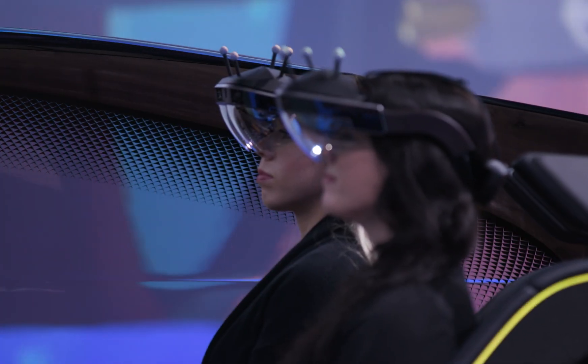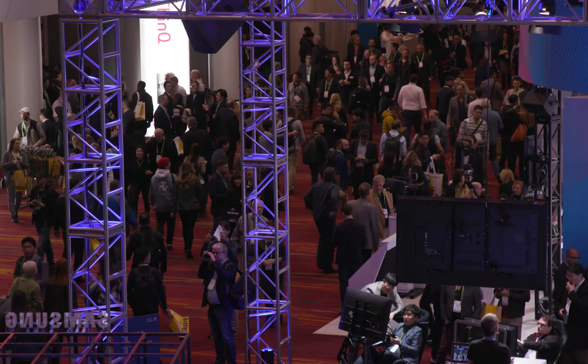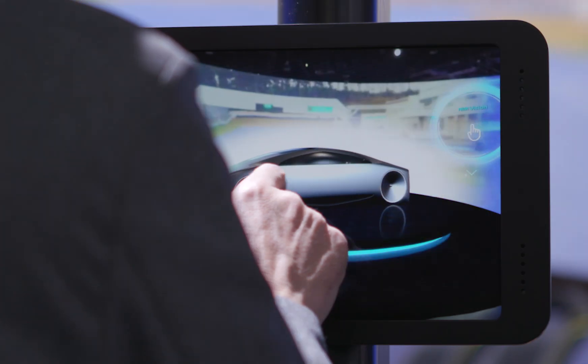We try to always tell our story in three elements. The lead story at CES is always the far-future story that makes people really think about what is possible in the future, what technology can really bring.